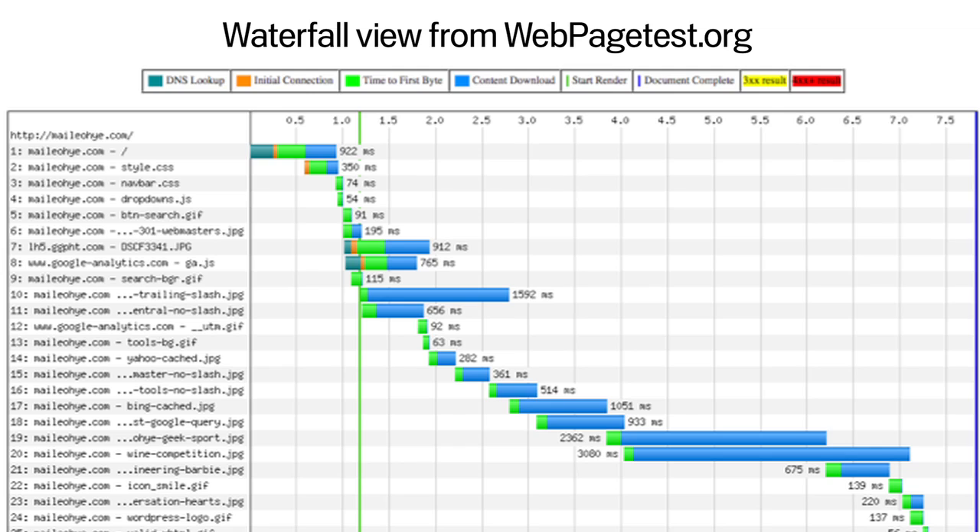To prove this, I have a waterfall view of my website taken from webpagetest.org. Here you can actually see the different requests that were made just to retrieve my homepage. At under one second, the content from my website was returned to the browser. At just over one second, the browser actually started to render my content, but then it had to make all these different requests for different images. So the final page didn't load until after seven seconds. There's a lot of improvements to be made there.